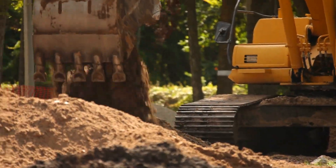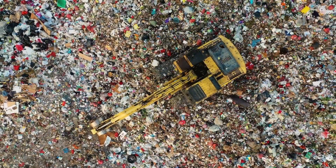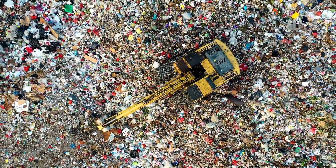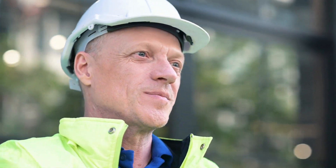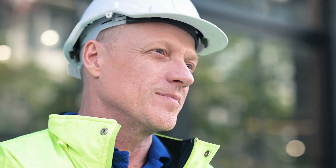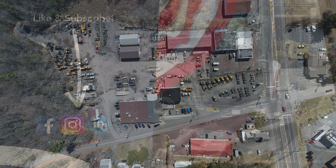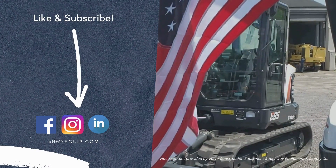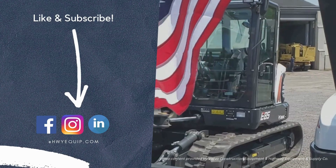The next time you see these giants at work, remember that the choice of yellow is not just a color — it's a commitment to safety, visibility, and the enduring impact of those who build our world. Thank you for joining us on this journey through the giants of construction. Stay tuned for more episodes where we uncover the machines that build the world around us.